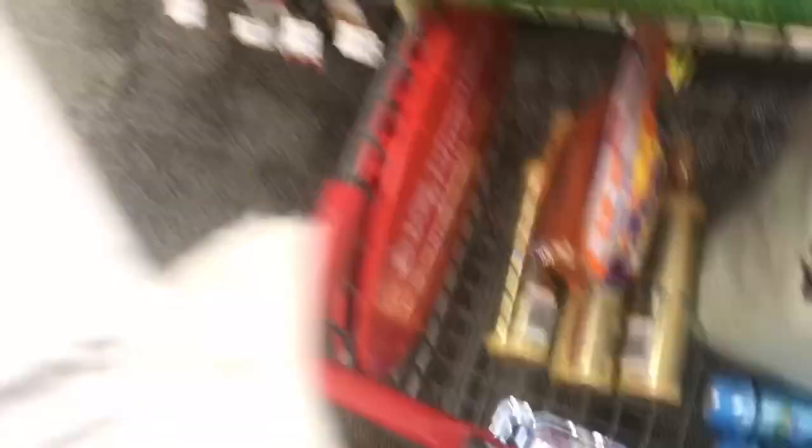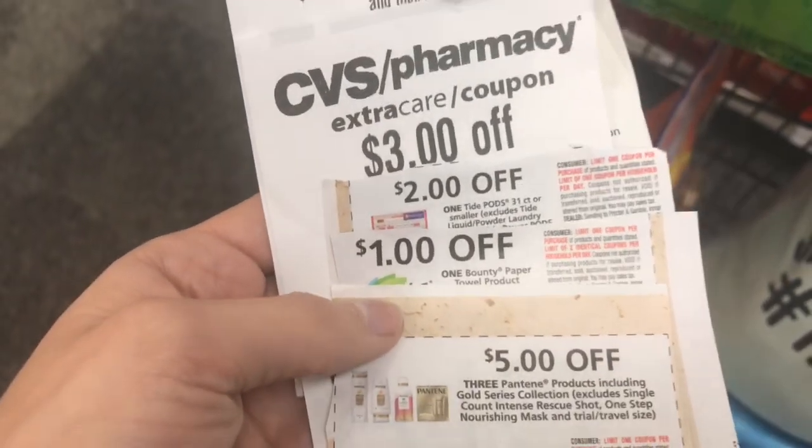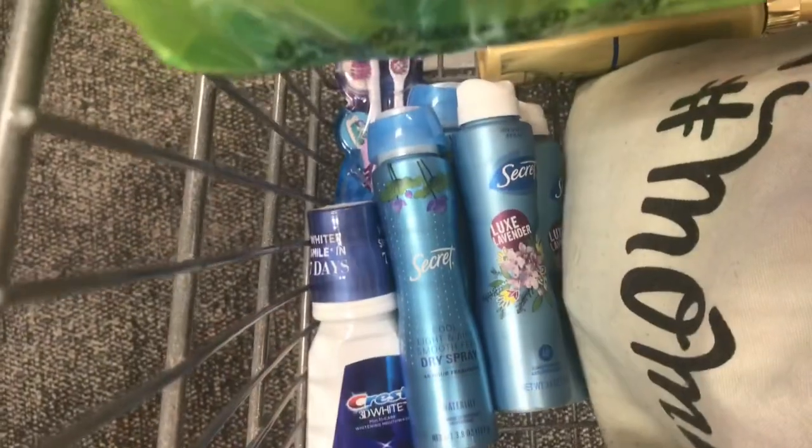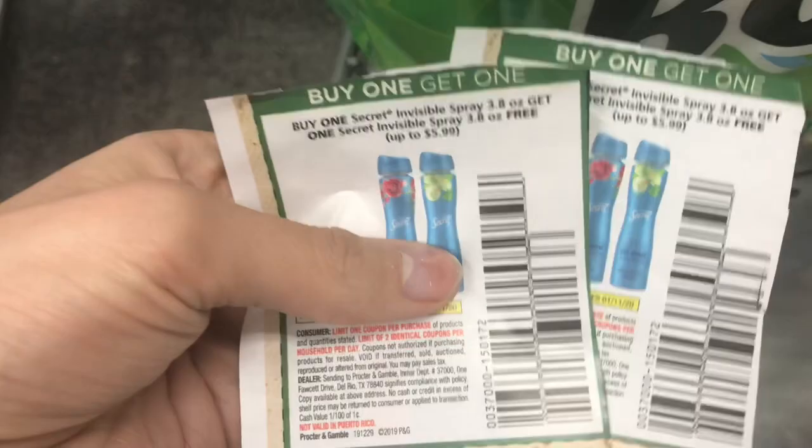So we're going to put all these together for the spend $30 deal and each of these coupons will come off. We're going to come out with a very low out of pocket for all of these items. And then we've got the secret deodorants and the two buy one get one free coupons.